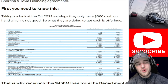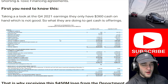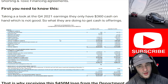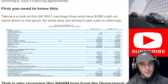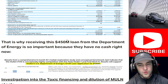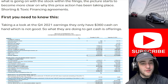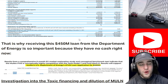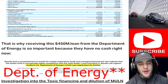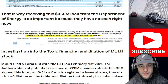First, you need to know this: looking at Q4 2021 earnings, they only have $360 cash on hand. Most of us have more than $360 in our bank accounts. So what are they going to do to get cash? They're going to do offerings. It is so important for them to receive the $450 million they applied for from the Department of Energy because they have literally no cash — and we don't know how long it will take to get that.